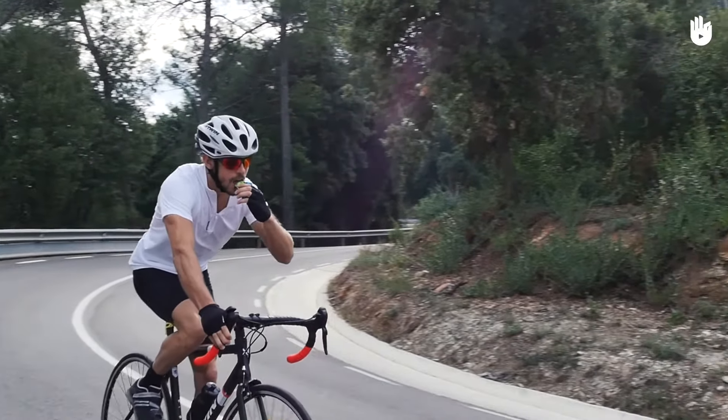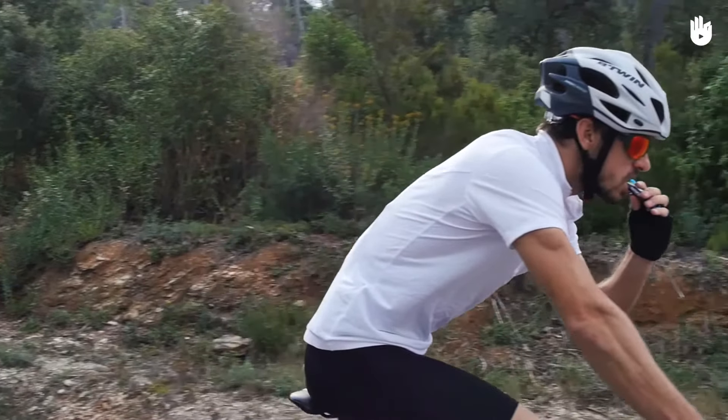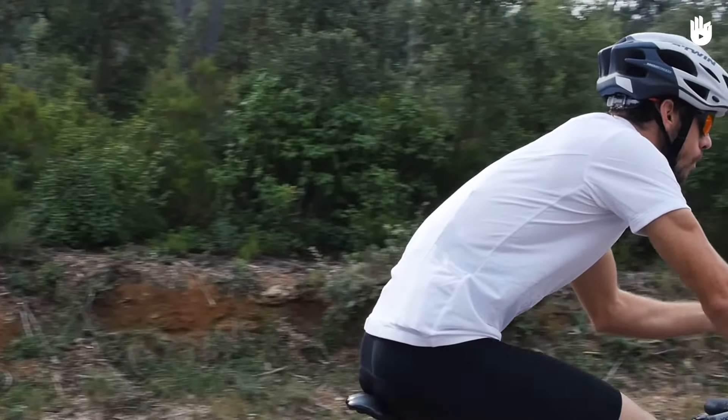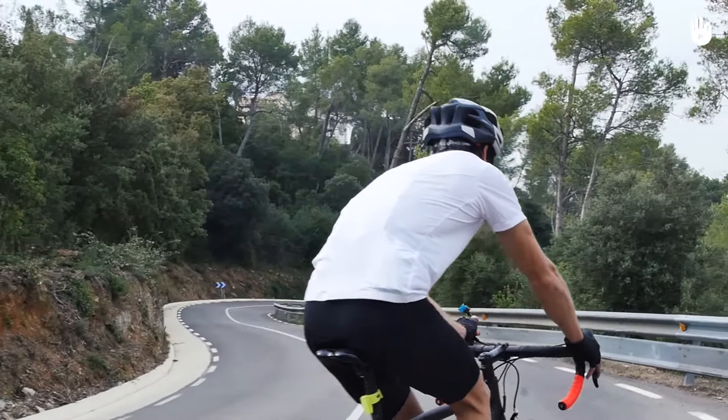Remember, it can take some practice reaching behind you or grabbing your water bottle whilst riding, without swerving or slowing down. If you don't feel confident doing this, then slow down and try it out on a quiet stretch of flat road to practice.